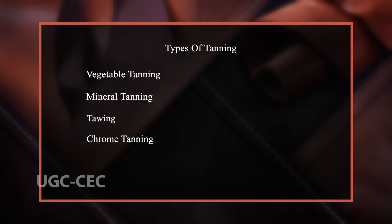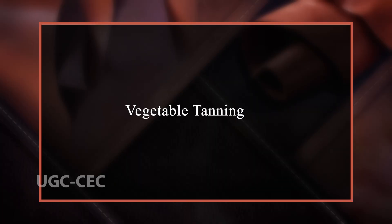Now, talking about the types of tanning: vegetable tanning, mineral tanning, tawing, and chrome tanning. The oldest form of tanning still in use today is vegetable tanning, which was developed by the ancient Greeks. The vegetable tanning process involves repeatedly soaking skins in natural tanning solutions made from plant extracts, commonly tree barks, leaves, fruits, seeds and roots due to their high tanning concentration.